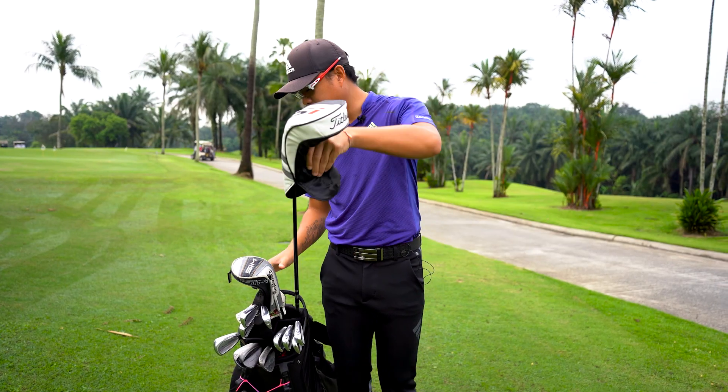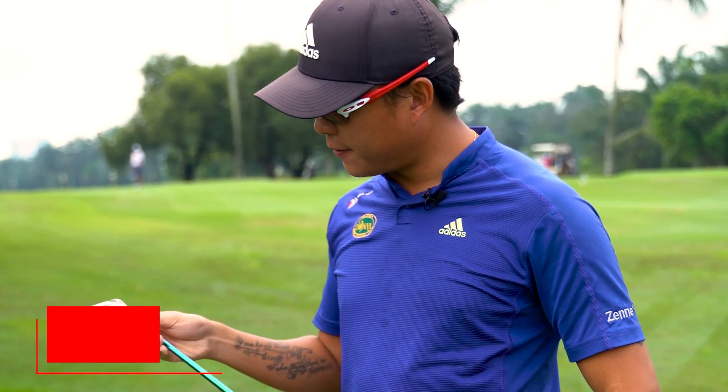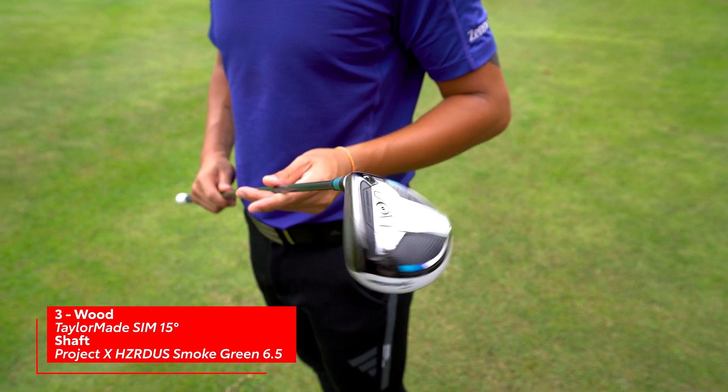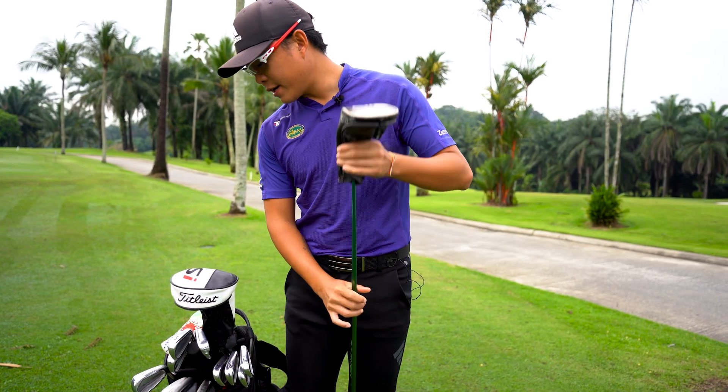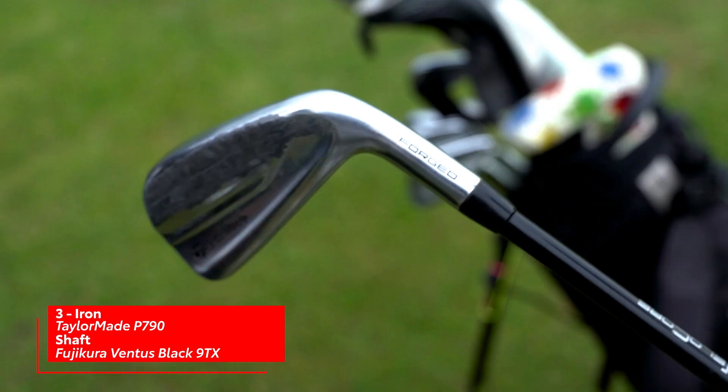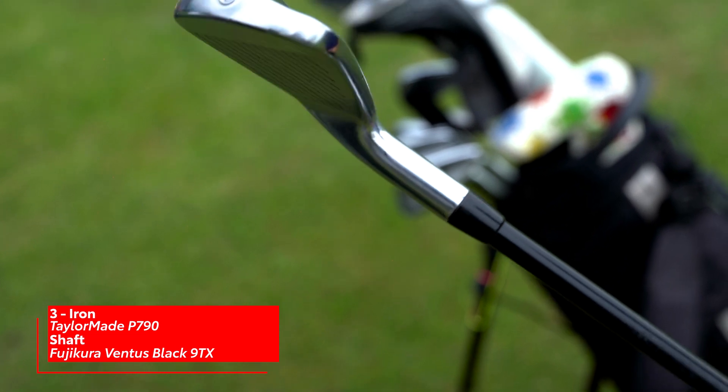Next we have an original Sim 3 wood, just in its standard loft of 15 degrees with a Hazardous Smoke shaft. Then we have a driving iron, a TaylorMade P790 Tensei Blue 9TX 3 iron.